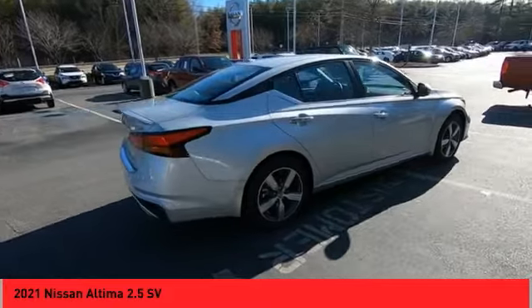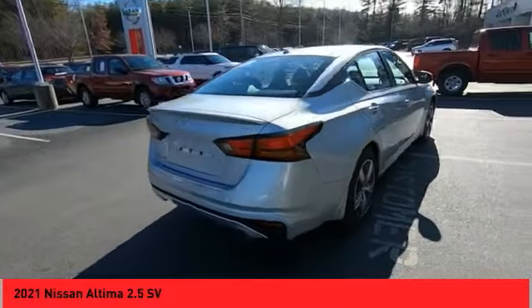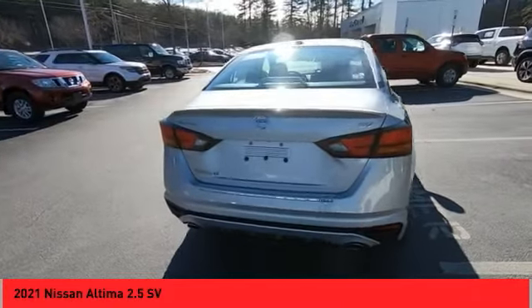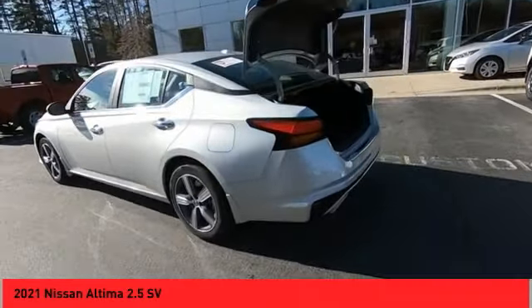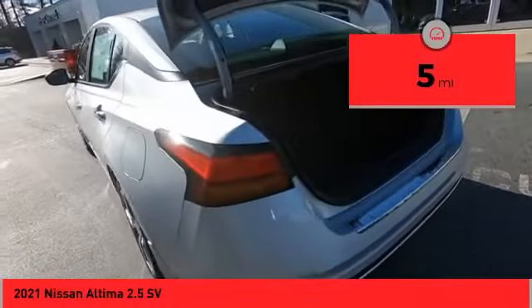Combine that with a powerful engine and standard airbags and over 5,000 quality and performance tests, and you'll see the Nissan Altima is made to drive and built to last. This vehicle has less than 100 miles. Here are some of this vehicle's great options.